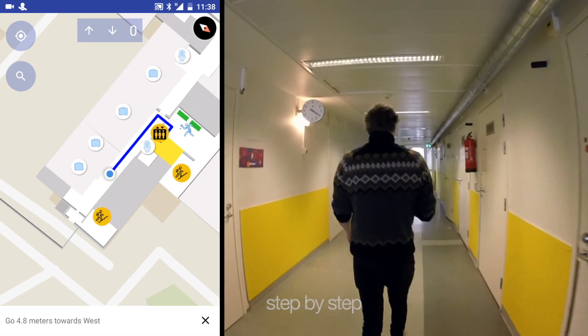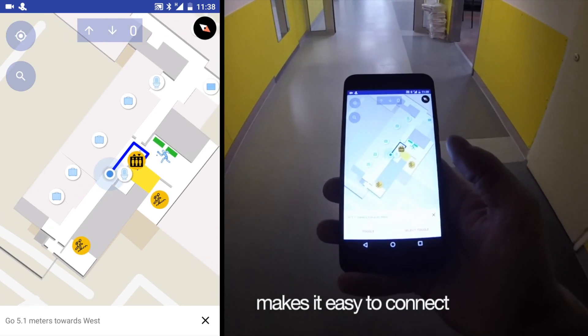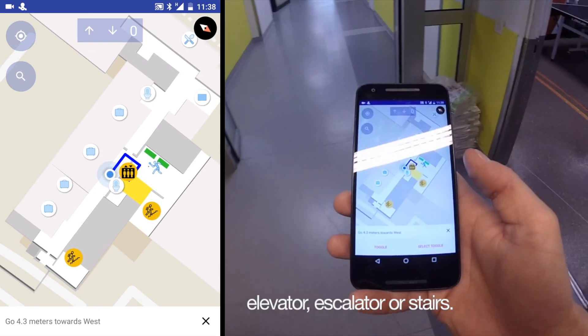At the bottom you can see step-by-step written instructions that can also be turned to speech. The Proximia wayfinding makes it easy to connect your indoor routes with any kind of level changer, be it an elevator, escalator or stairs.